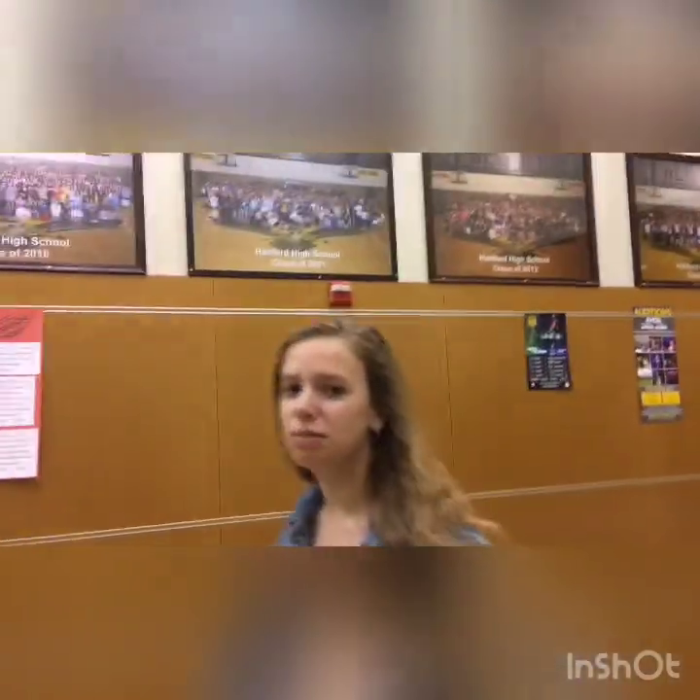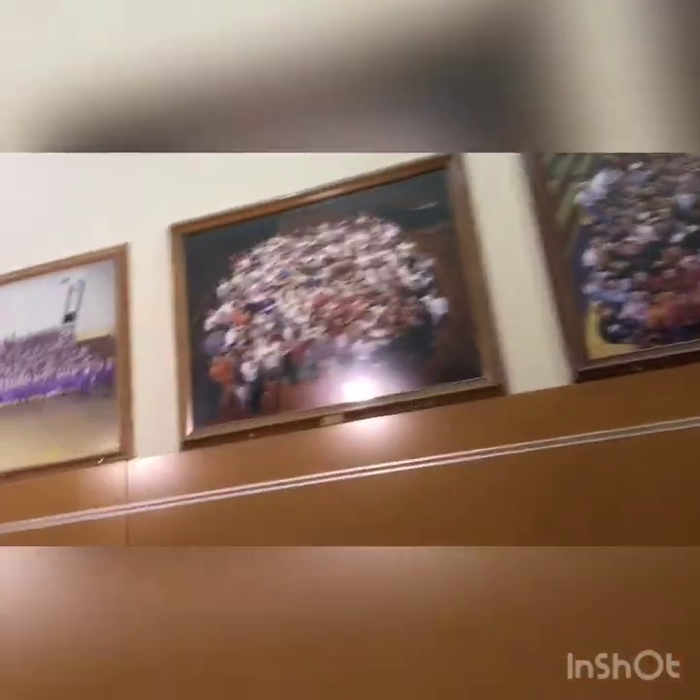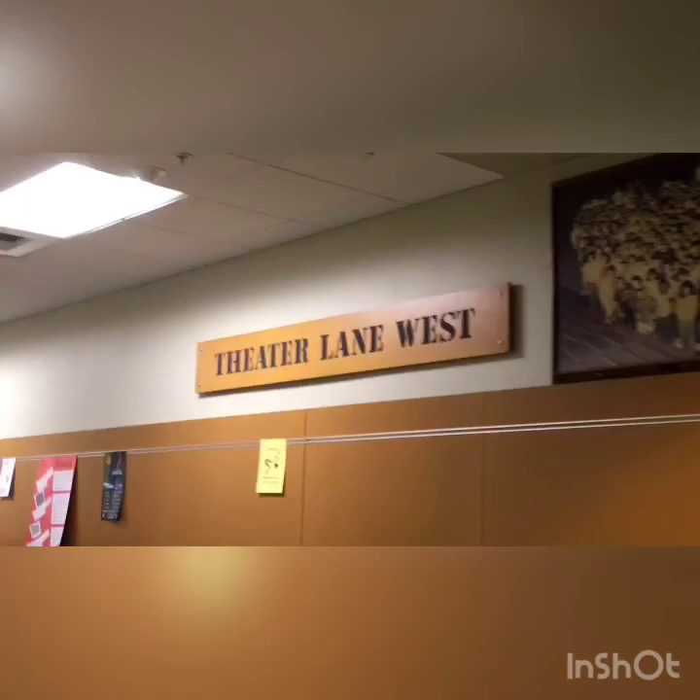This is the drama department but we think we can't go in. There's an auditorium which is really big — we want to show it but they might be practicing. We'll ask. These are pictures of seniors from every year — like here's 1995. Theater Lane West — fingers crossed we can get in the auditorium, no promises. And here's the orchestra room, and here's the music room.